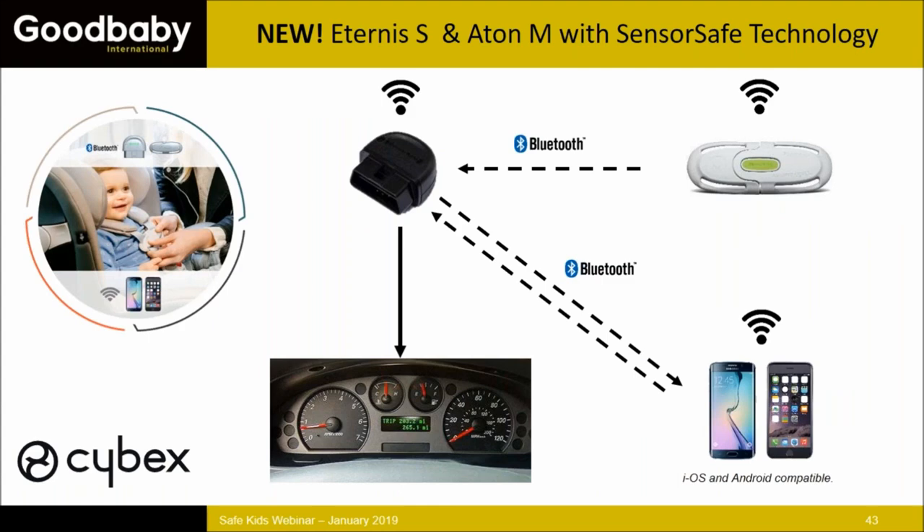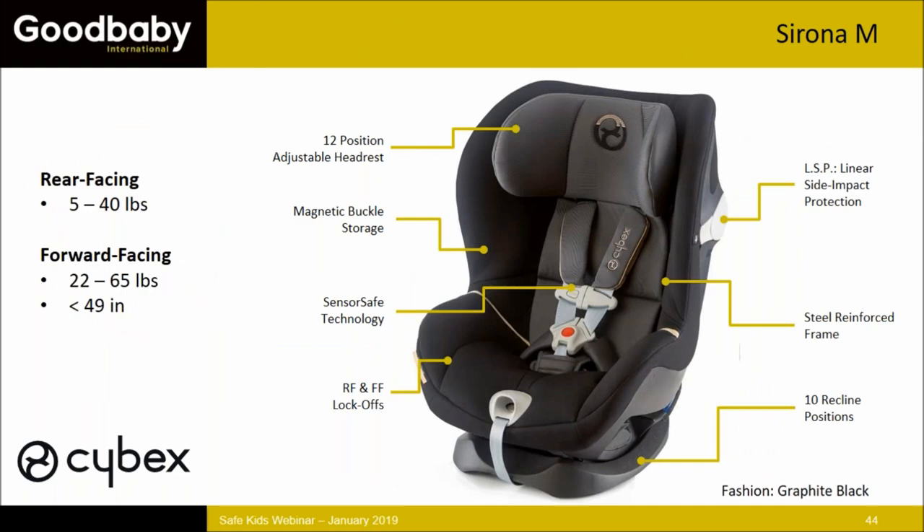Both the Eternus S and Aton M will also have versions with Sensor Safe technology, available later this year. The Sensor Safe version on these seats is very similar to what we discussed for Evenflo Gold — Bluetooth connectivity, the app with additional notifications, and access to manuals, FAQs, and customer service.